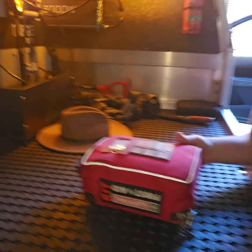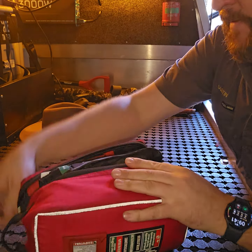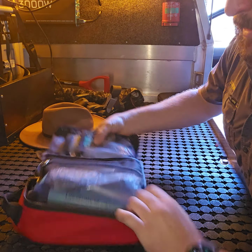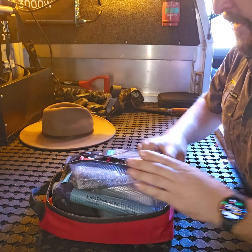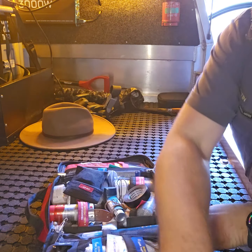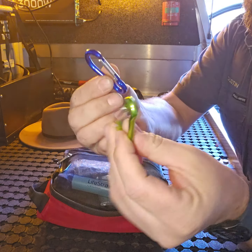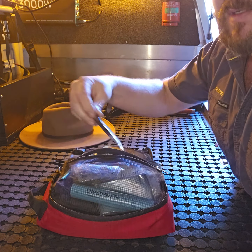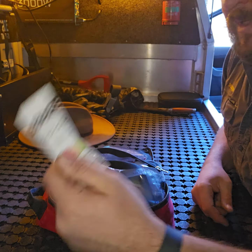I'm going to open up my first aid kit and just show you what's actually in there. You don't need to go as crazy as me, but it just might give you some ideas on what you might pack. This is a personal section — just an area where you put things that you don't want to access very often because it's the first bit that you open up when you open your kit. In here I have some little hooks, some multivitamins, and an energy gel which is what your cyclists use.